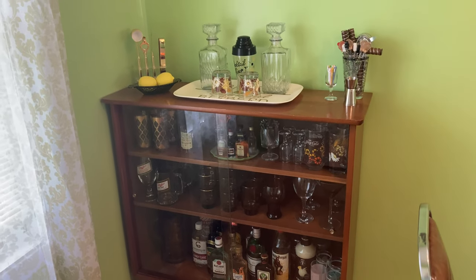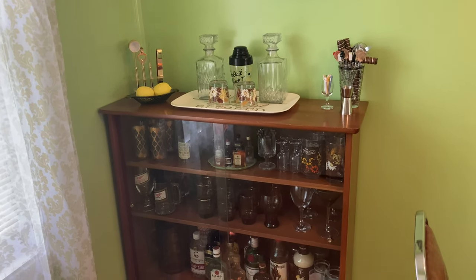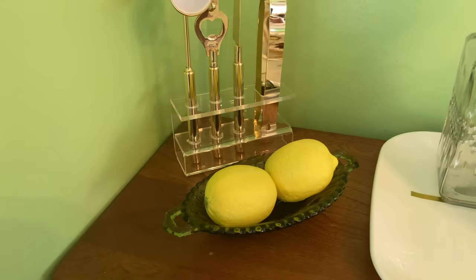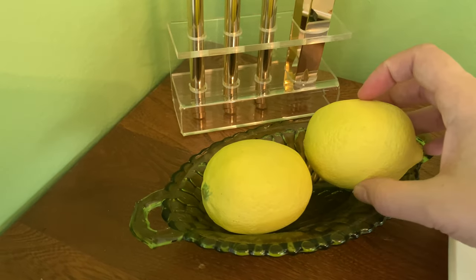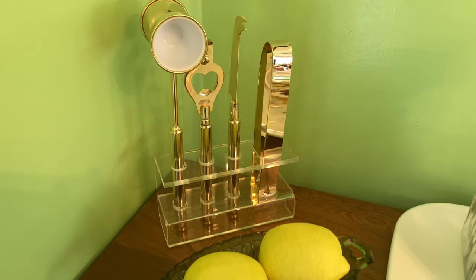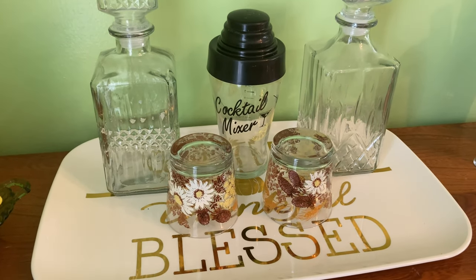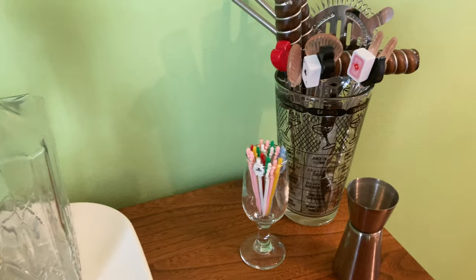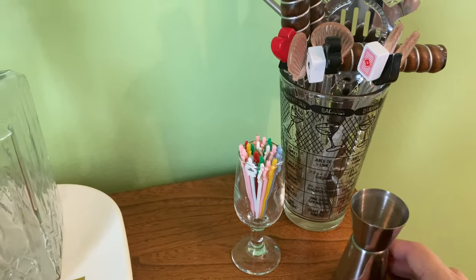Instead of the bar cart, I was on Pinterest looking for inspiration and noticed quite a few posts using old pie safes as bar carts. So I just tried it and ended up liking it way better. I've got these porcelain lemons that people often think are real, a vintage new-in-box bar set that I love, a fall-themed tray with a shaker, two fall glasses, and two decanters that are new but currently empty.